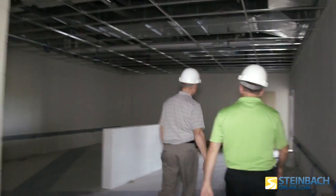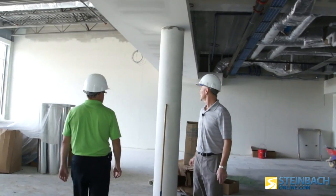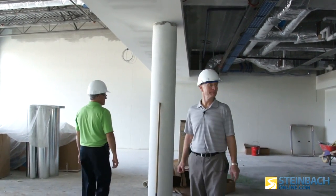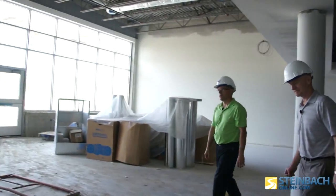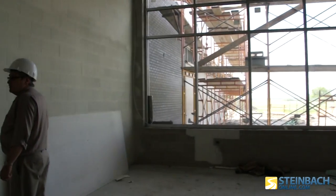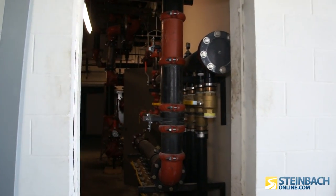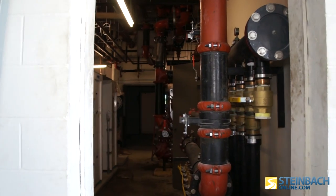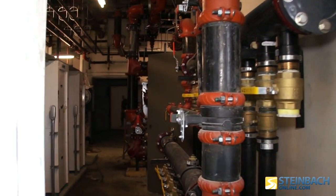This is the main computer lab. And the library. This is the mechanical room the kids can see from the library. And not just any mechanical room — it's a pretty impressive mechanical room.